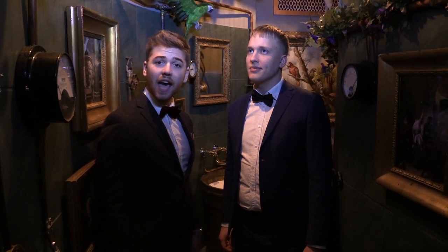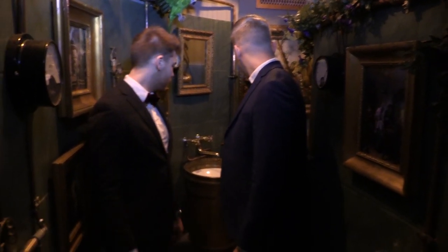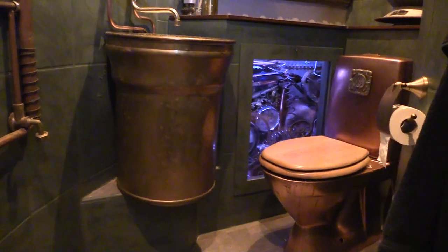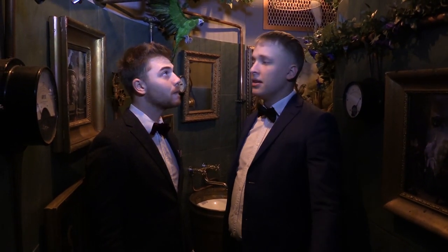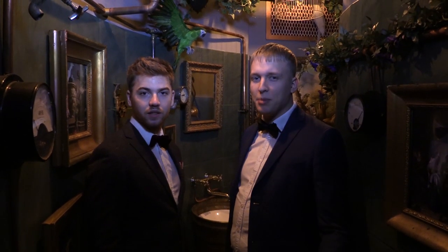Alright guys, so we're now inside the toilet. And as you can see, there's a number of cool factors in here — not only the sink, but also the toilet. And next to the toilet we have an engine looking like a steampunk inspiration. And I think you can see it in the other parts of this club or Secret Barber place.